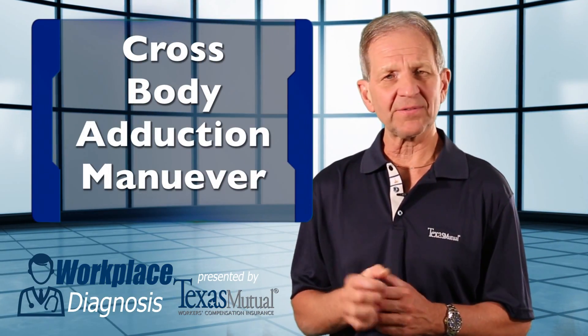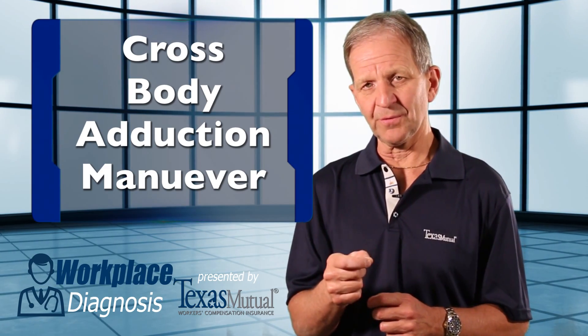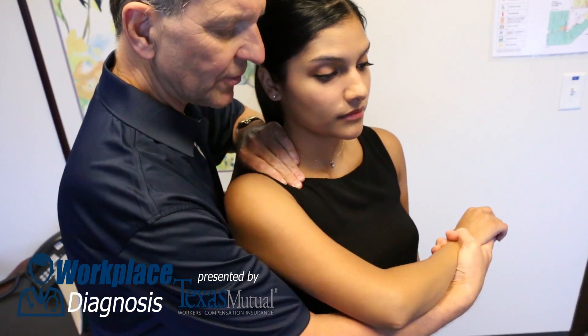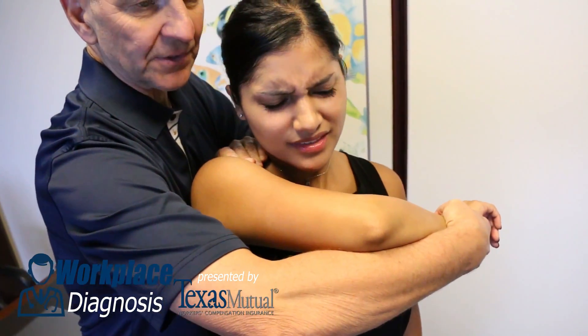Probably the most provocative test you can do is the cross-body adduction maneuver. Look what happens when we adduct her arm, internally rotate her arm, and then elevate her elbow to her nose — provocative pain.